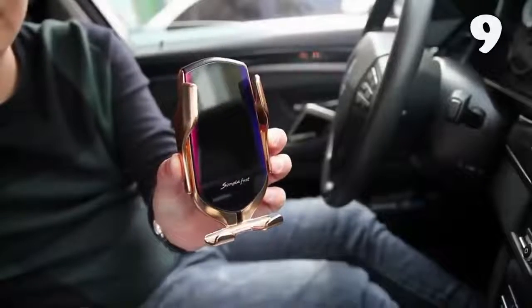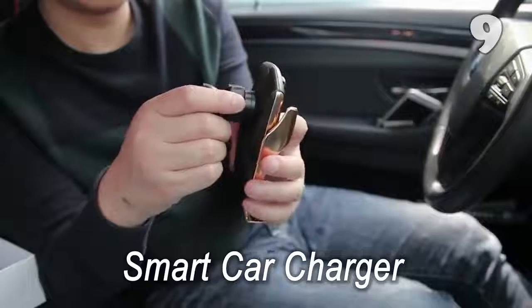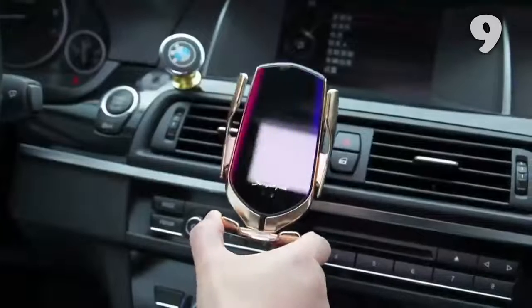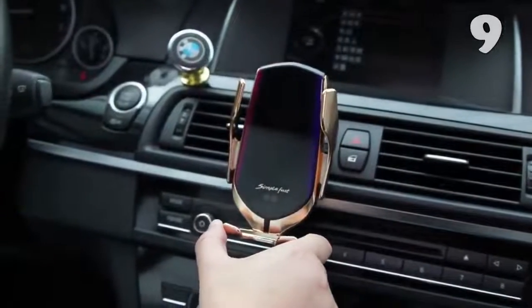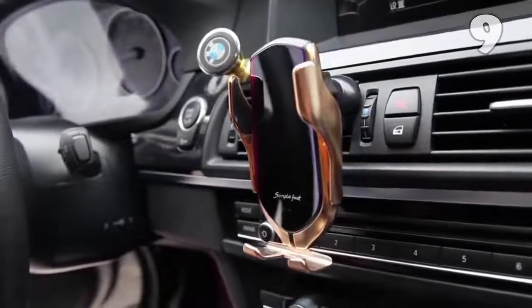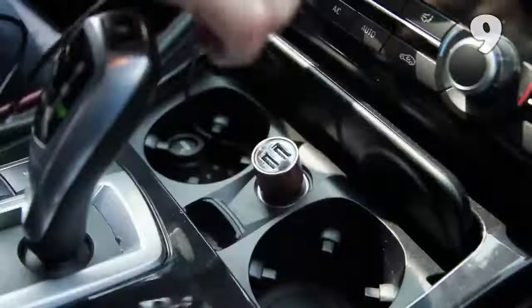This stylish-looking mobile holder provides convenient wireless charging and works with almost all mobile phones regardless of their shape or size. No tools are needed to set it up in your car. It contains a vent bracket and a USB cable, and using the vent bracket, you can easily mount it on the car's vent and enjoy distraction-free driving.